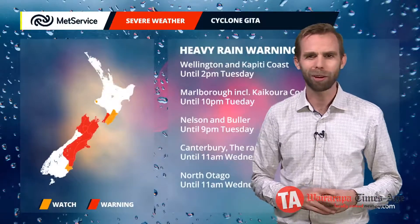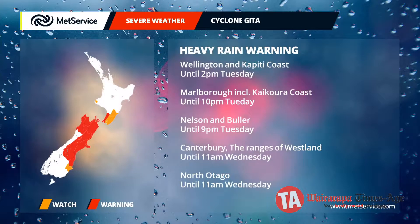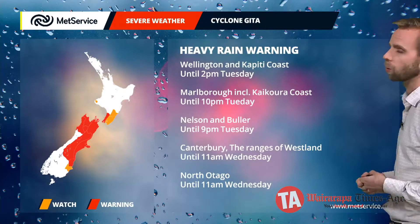If we take a closer look at those warnings for the rainfall, you can see they extend right across that northern part of the South Island — places like Nelson, Buller, and across towards Marlborough — right the way through to about 9 or 10 o'clock tonight. For places like Wellington and the Kapiti Coast, the heaviest rainfall is likely to be in that first part of the afternoon, easing off as we head through this afternoon, but the wet weather continues to feed in towards Canterbury, Christchurch, Banks Peninsula, and even into North Otago as we go through into Wednesday.